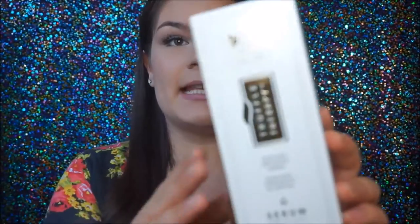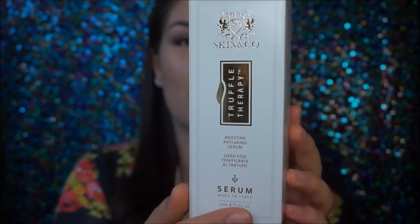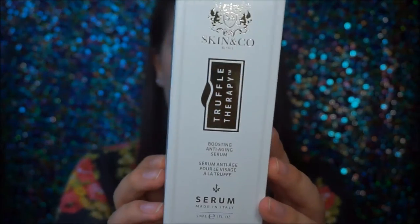This is actually from Italy, which I think is so cool. I am half Italian, so I was like, give it to me. I have never heard of a Truffle Therapy Serum before seeing it on the website, so I was really excited when I applied and got accepted. This is the box it comes in — it is so nice and luxurious looking. It is actually an anti-aging serum. I am 21 years old and I feel like it's smart to start with anti-aging skincare when you're young, because it can only benefit you when you get older.